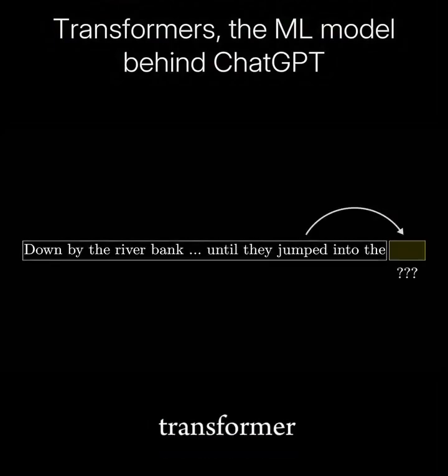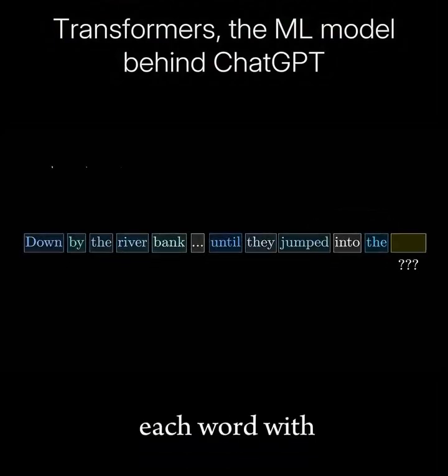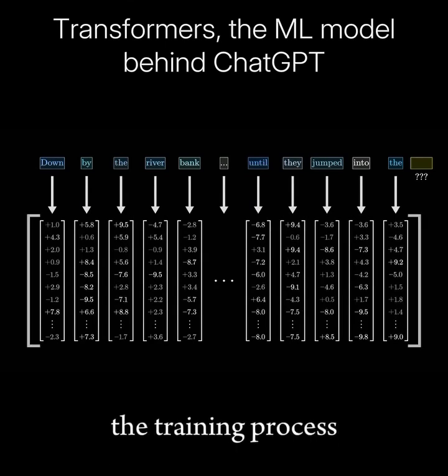The very first step inside a transformer is to associate each word with a long list of numbers. The training process only works with continuous values, so you have to somehow encode language using numbers, and each of these lists of numbers may somehow encode the meaning of the corresponding word.